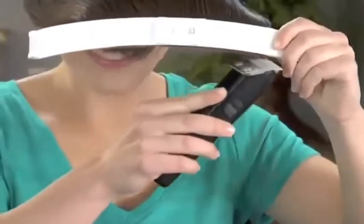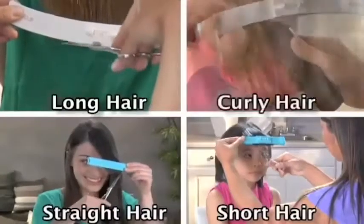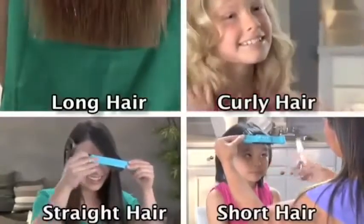Now you can save all that time and money on trips to the salon with the new professional home hair cutting system, the CreaClip. Long hair, short hair, straight or curly, all beautiful and styled with the CreaClip and all without spending a fortune at the salon.